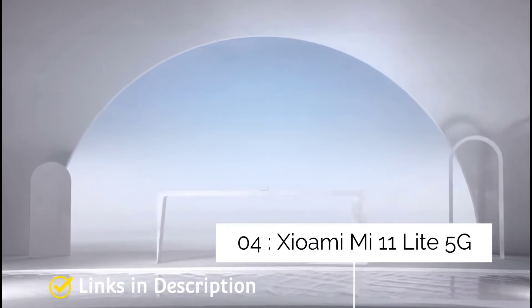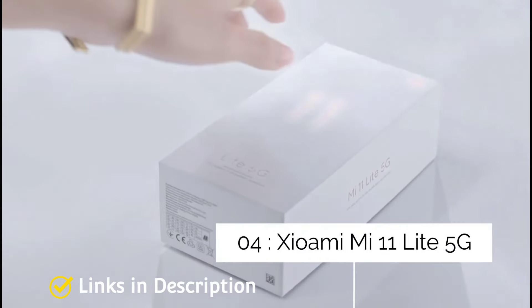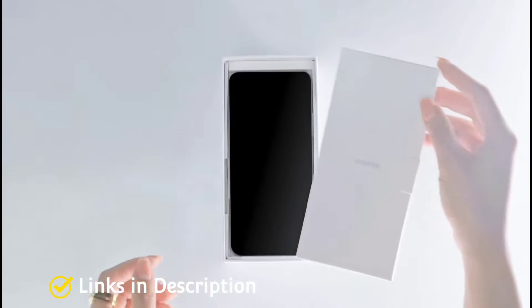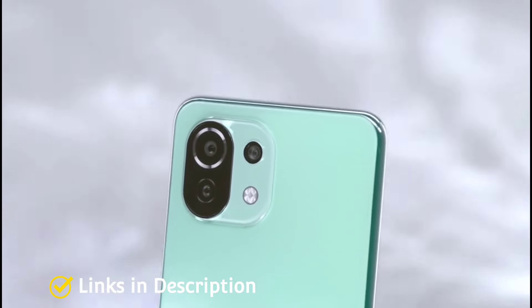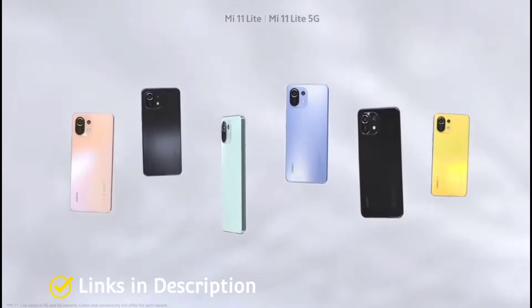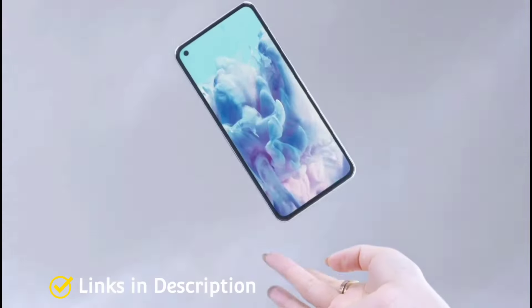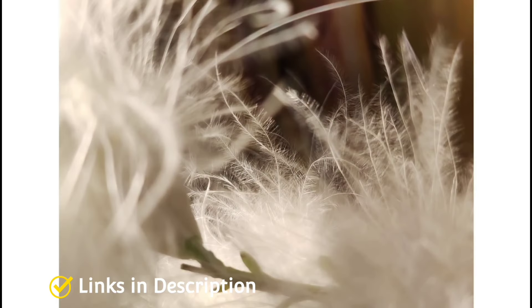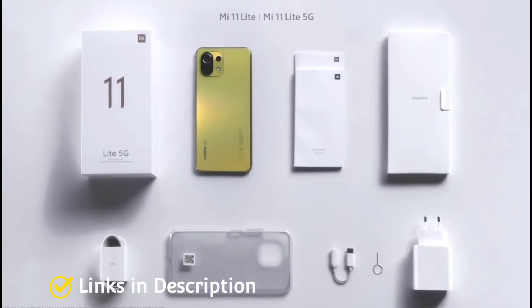Xiaomi Mi 11 Lite 5G — the thinnest smartphone from Xiaomi. The Xiaomi Mi 11 Lite is one of the best value-focused mid-range phones you can buy in 2022. It is built sleek and feels light as a feather. You get a stunning 90Hz AMOLED screen, a powerful Snapdragon 780G paired with 6GB of RAM and 128GB of storage, a great 64MP primary camera, a decent selfie camera, and a 4,250mAh battery with 33W fast charging.